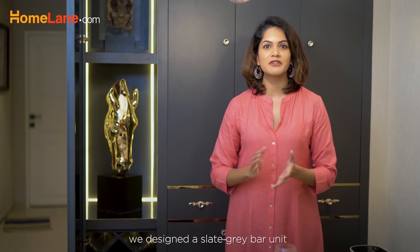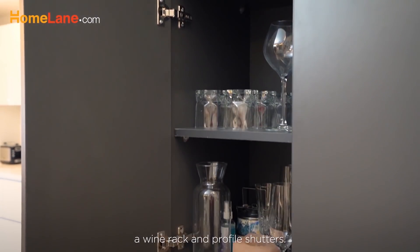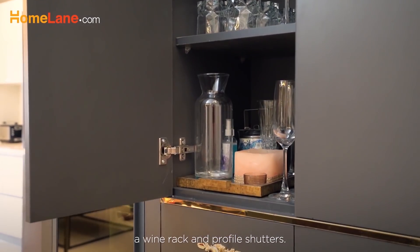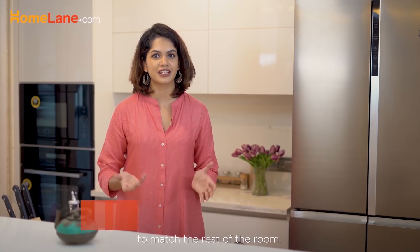In the dining area, we've designed a slate grey bar unit which comes in a suede finish, accompanied by a wine rack and profile shutters. We designed the kitchen keeping the open space in mind and used light colours to match the rest of the room.